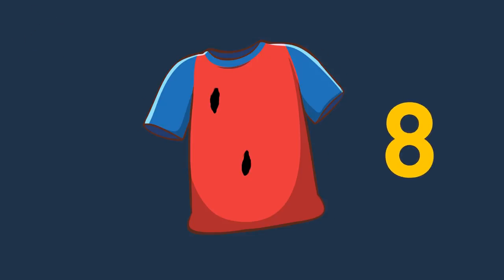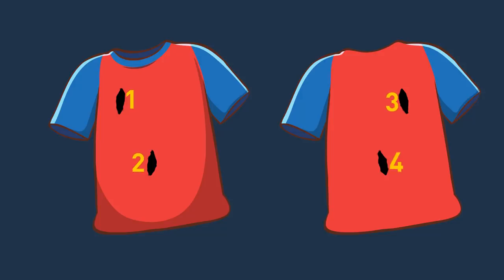The answer is 8. With two holes cut through, there are two on each side — four in total. Plus, there are two holes for the arms, one for the head, and one at the bottom.